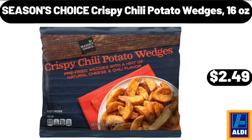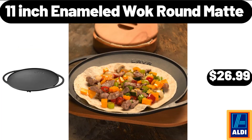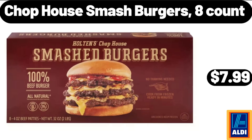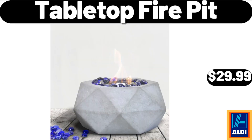Seasons Choice Crispy Chili Potato Wedges 16 oz, $2.49. Porcelain 8-Inch Square Dinner Plates Set of 6, $21.99. 11-Inch Enameled Walk Round Mat, $26.99. Microfiber Floral Printed Lightweight 3 Pieces Bed Spread, $21.99. Chop House Smash Burgers 8 Count, $7.99. Hand Towels for Bathroom Set 4 Piece, $12.99. Tabletop Fire Pit, $29.99.